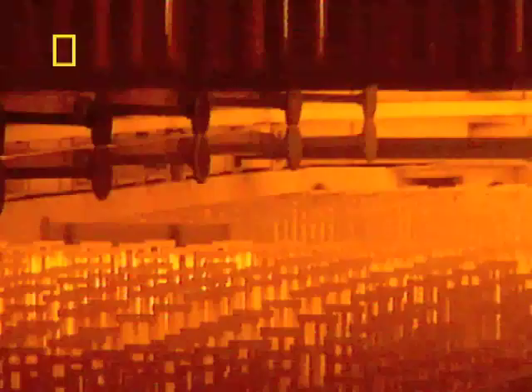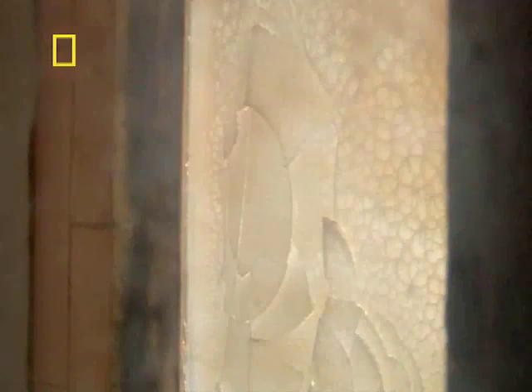I don't know if you can see this, but this is where the float process starts. The liquid glass is tipped onto a bath of molten tin, and at this point the temperature is still in excess of 1000 degrees centigrade. Amazingly, glass isn't classified as a solid but a super-cooled liquid.